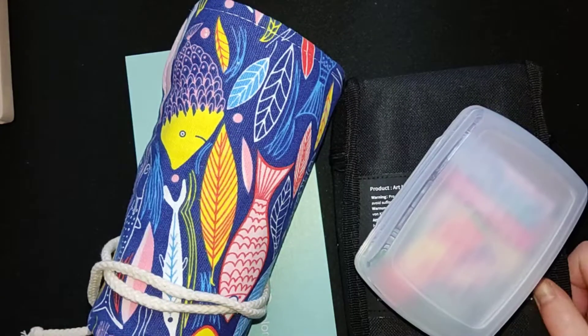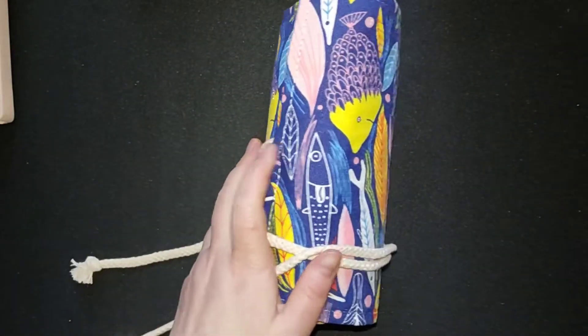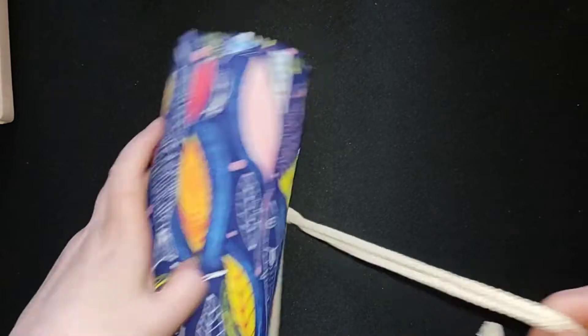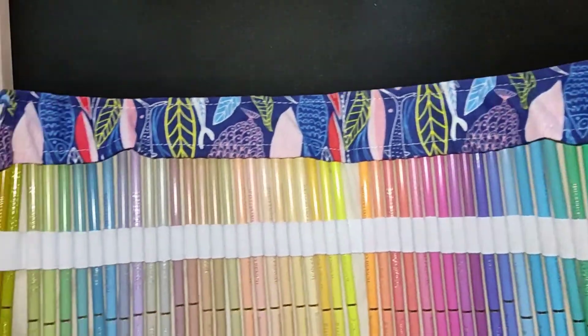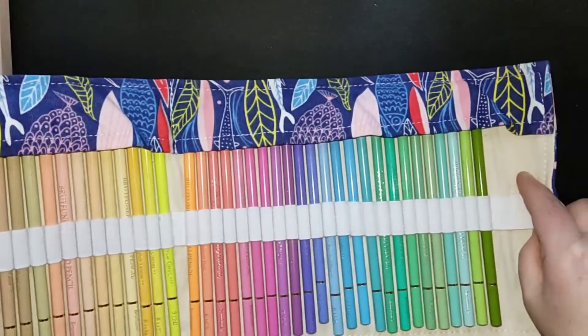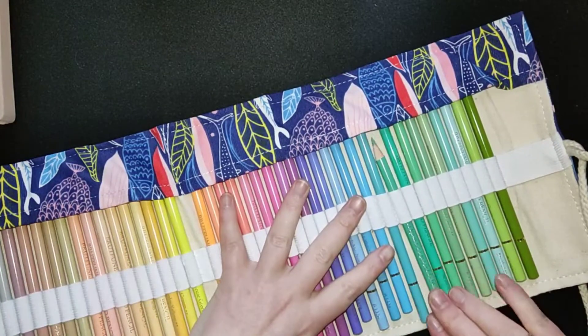So let's start with the first thing, and let's start with this roll. This roll I also bought, but it is about the color pencils inside. These are lovely colors — they are pastel color pencils. I didn't have any pastel pencils, so I want to try them out.